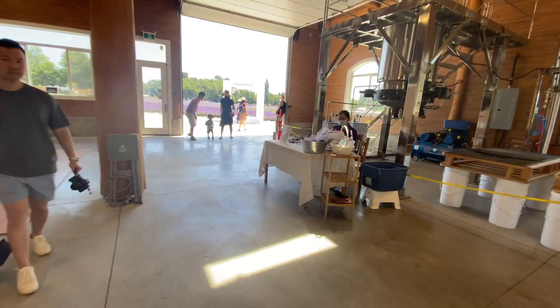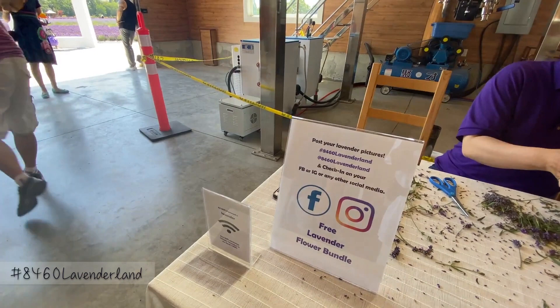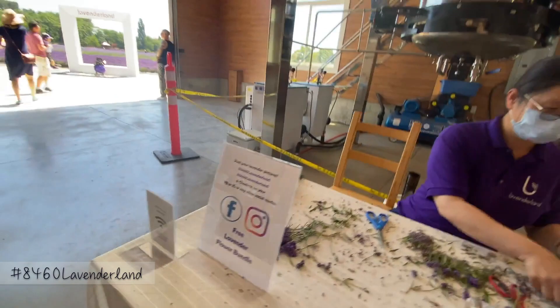They're still taking pictures over there. You wanted to take a photo? We can post our pictures. Hashtag 8460 Lavender Land. So how many types of lavender are in this farm?